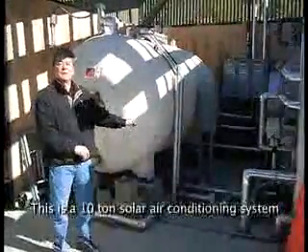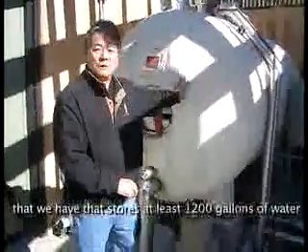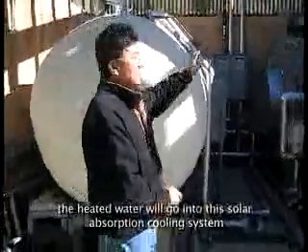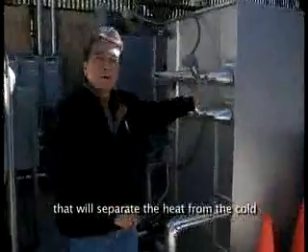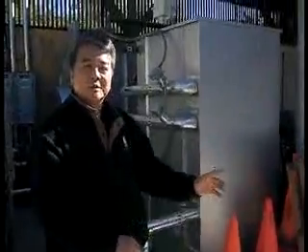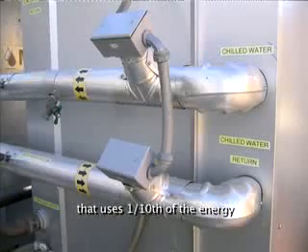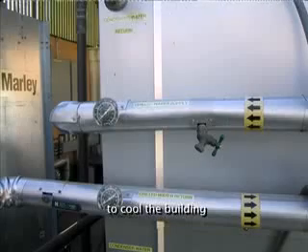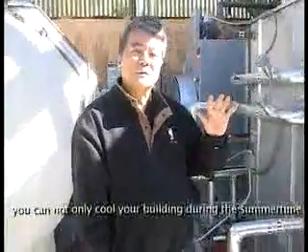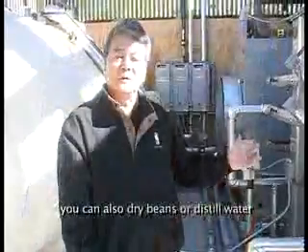This is a 10-ton solar air conditioning system that stores at least 500 gallons of water in this tank, heated up to 200 degrees Fahrenheit. The heated water goes into this absorption cooling system that separates the heat from the cold and creates chilled water for the air conditioning system. This absorption chiller is a 10-ton Yozaki absorption chiller system that uses one-tenth of the energy to cool the building. In a remote stand-alone setup, you can not only cool your building during the summertime but also heat it during the winter, and dry beans or distill water or desalinate.